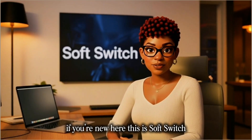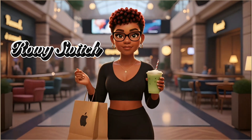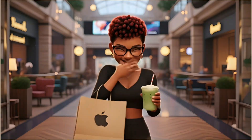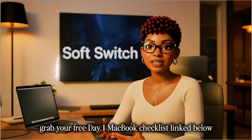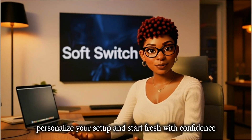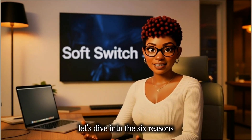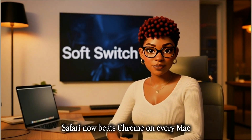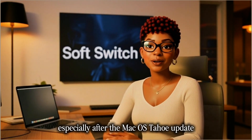If you're new here, this is SoftSwitch, where we make Apple aesthetic simple and stress-free. And if you've just started setting up your Mac, grab your free day one MacBook checklist linked below. It'll help you get organized, personalize your setup, and start fresh with confidence. Let's dive into the six reasons Safari now beats Chrome on every Mac, especially after the macOS Tahoe update.